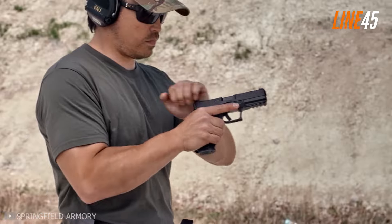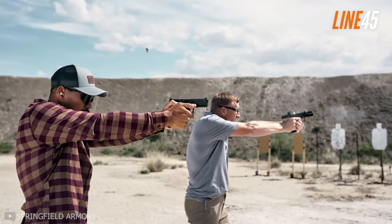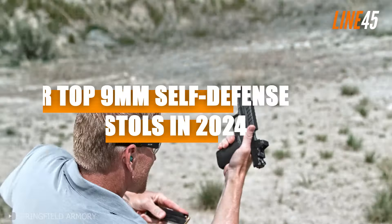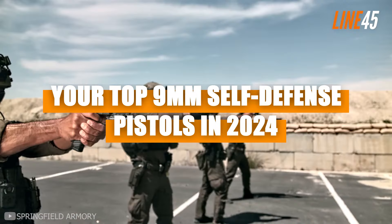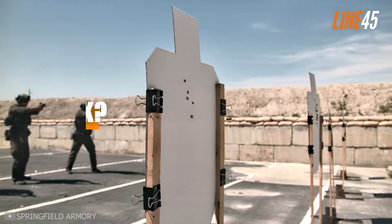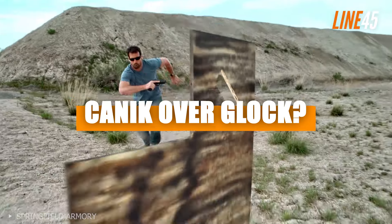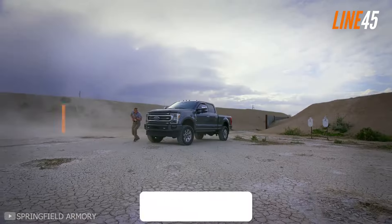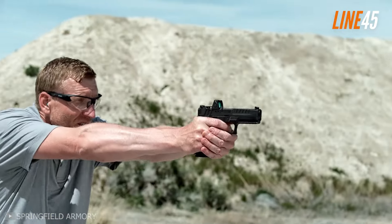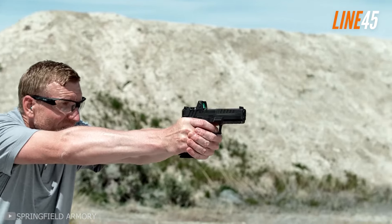What's up everyone, this is your boy Ted from Line 45. In this episode I am going to show some of the best nine millimeter defense pistols you can buy right now, and also compare a Glock and a Canik pistol to see which one you should get. Before we get underway, please remember to hit the like and subscribe buttons — these simple clicks help my channel immensely.